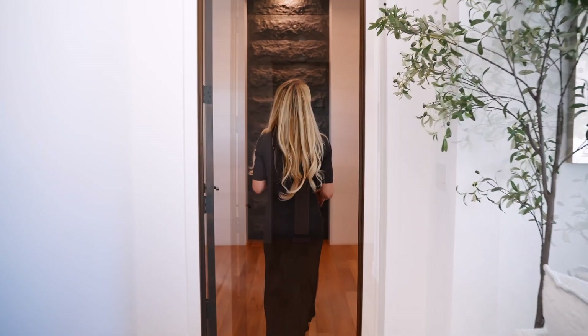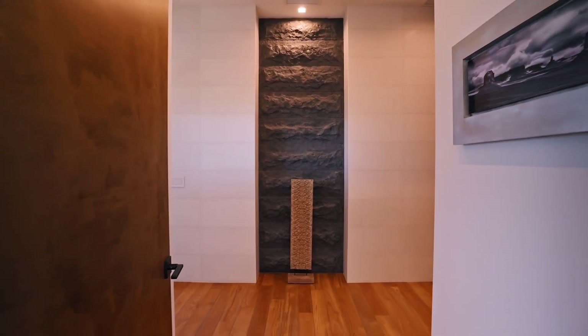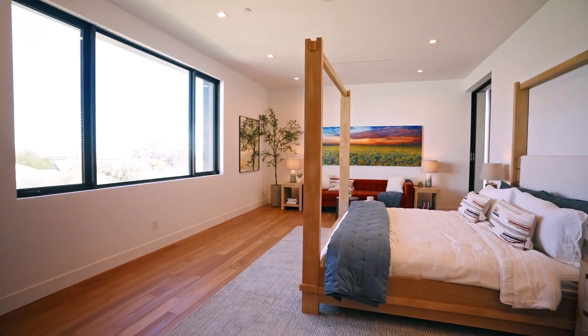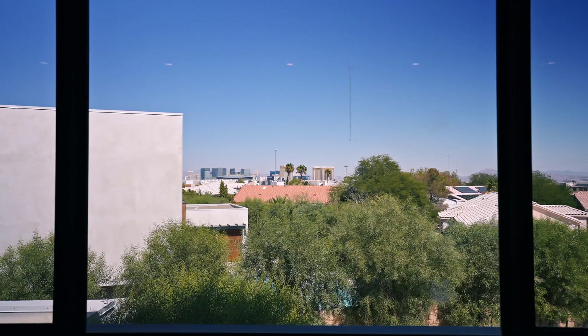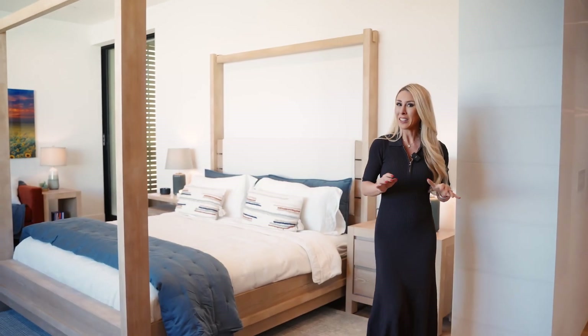Now we've seen the downstairs, the gorgeous outdoor area, and the casita slash gym — and now we're going to go into the primary bedroom. When you walk in you have this gorgeous feature wall tying all the different elements together, and then you turn over and see this huge, expansive primary suite. There's a lot to love about this home.